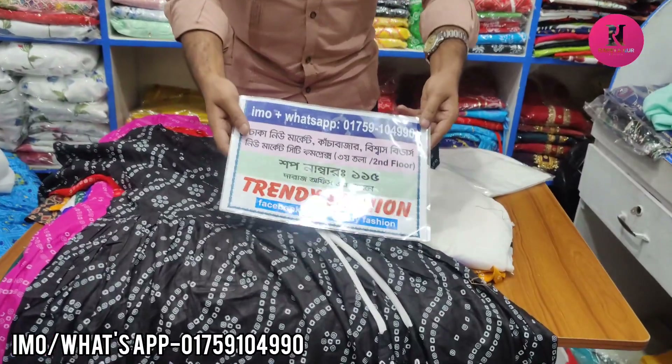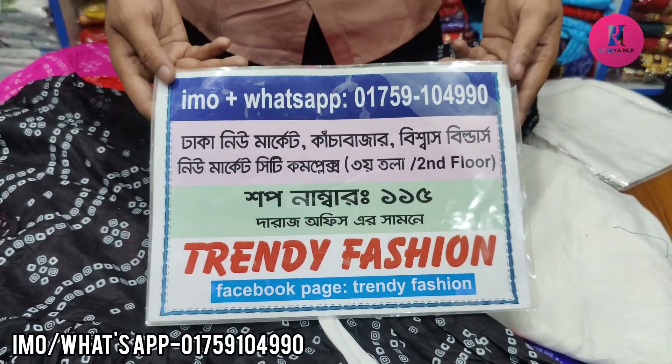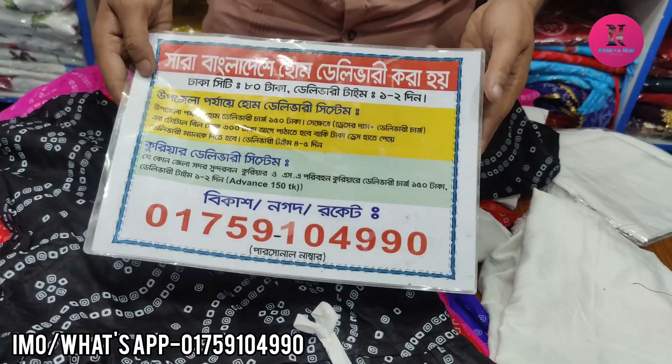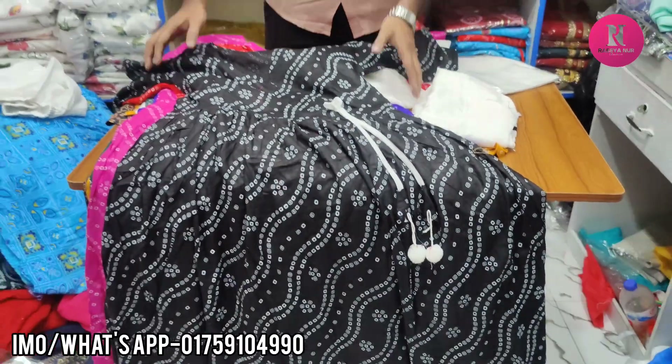This is the yellow color. This is red color. This is blue color too. That is blue color.